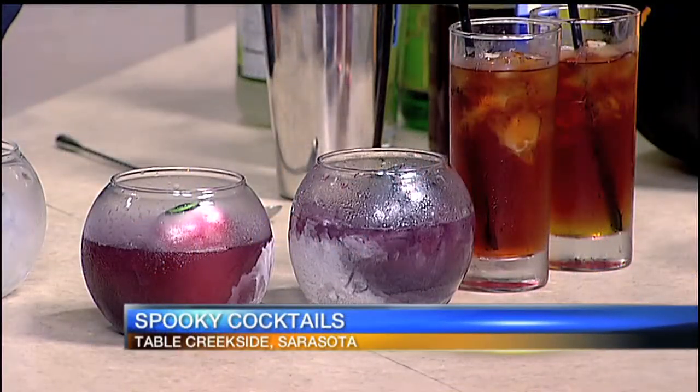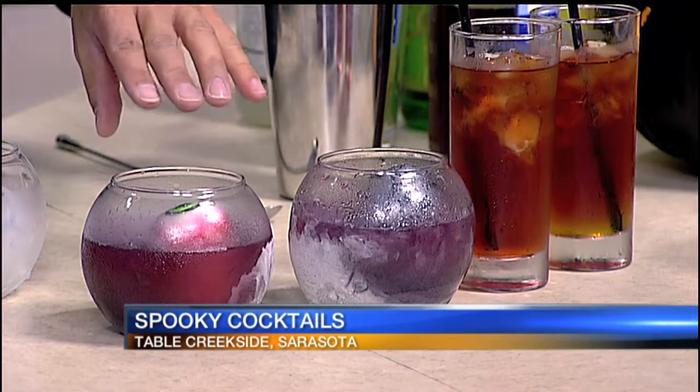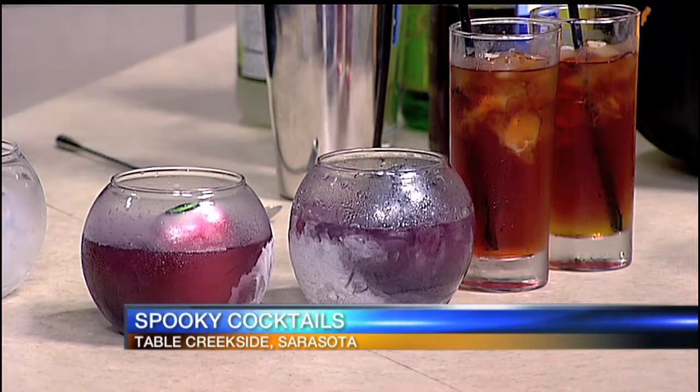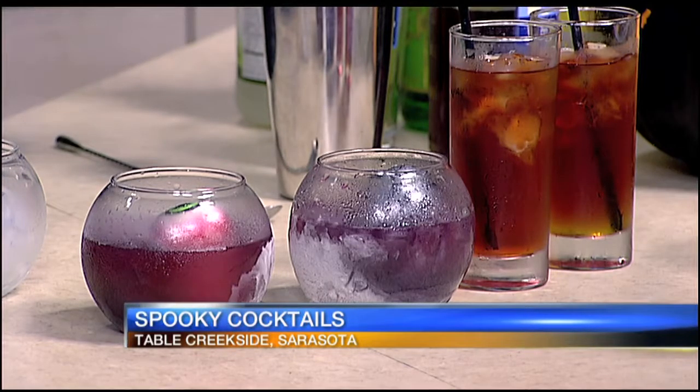Matt from Table Creekside, walk us through what you did with the ice. We bought some Halloween trinkets and put them in the ice sphere mold, let it sit for a few hours, and then there you go — it comes out like that with the Halloween figures frozen inside.